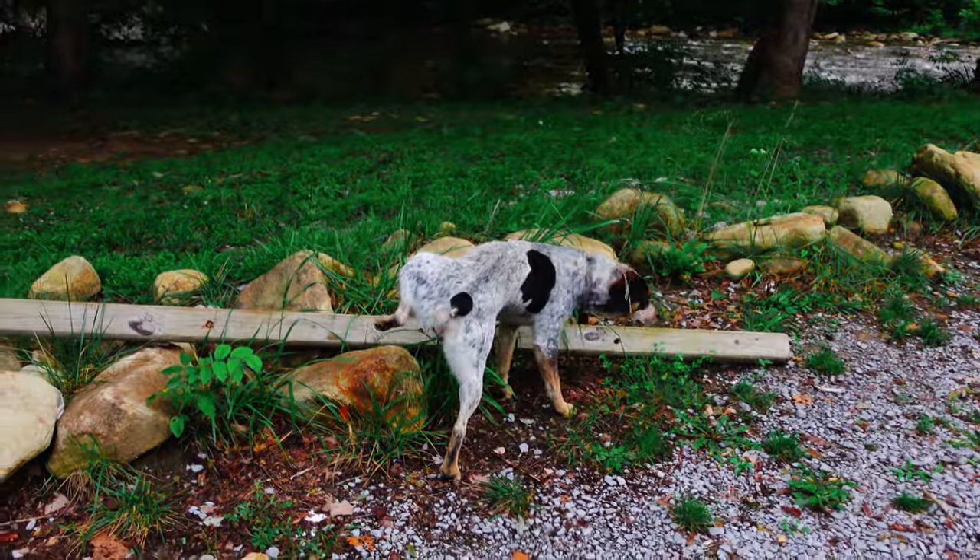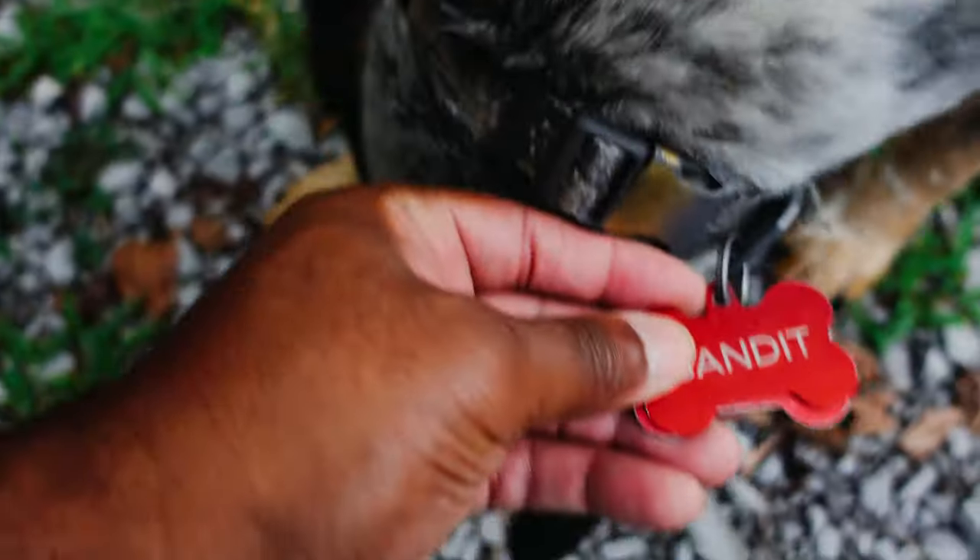Meet Bandit. If you're lucky and you get there early for parking, Bandit might be there to greet you and guide you all the way up to the bathtub.